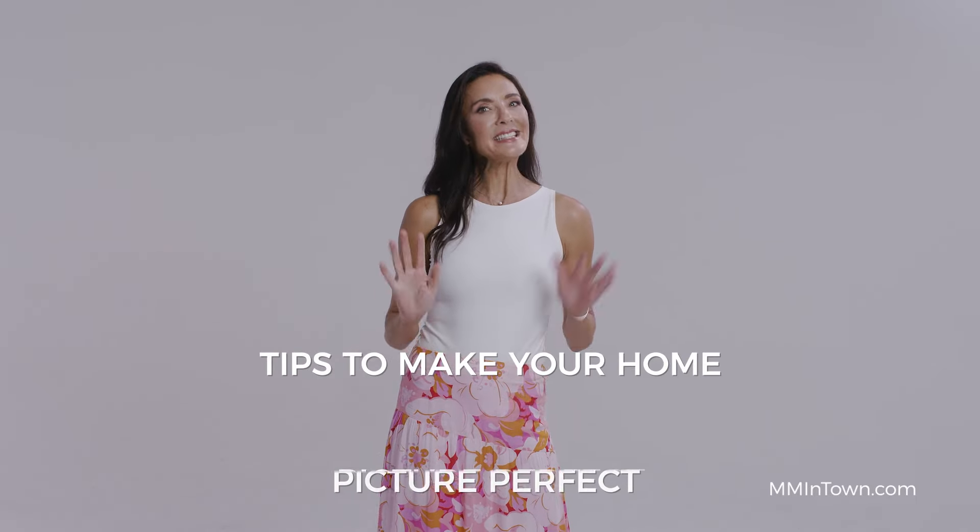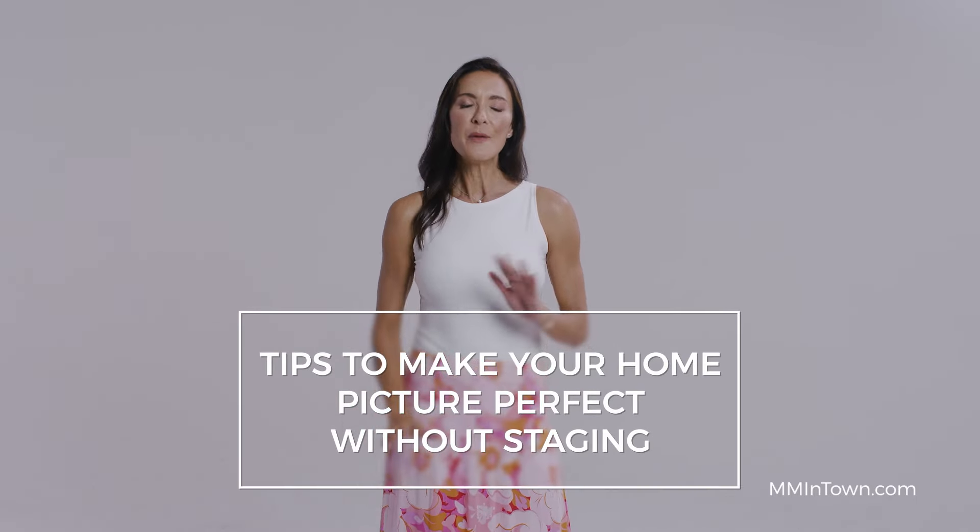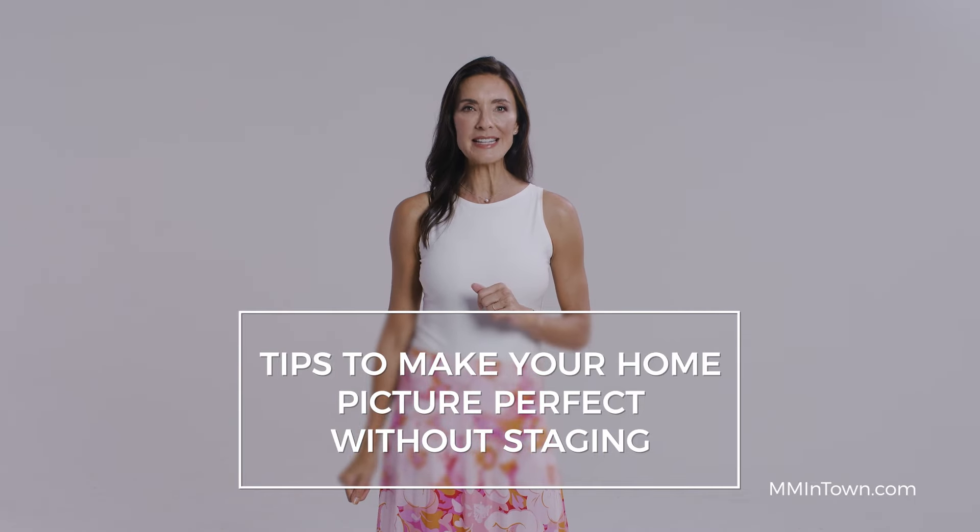Sellers, you know the market is changing and you need your home looking its best. Stay tuned for my top three tips and tricks to make your home picture worthy without the high price of staging.